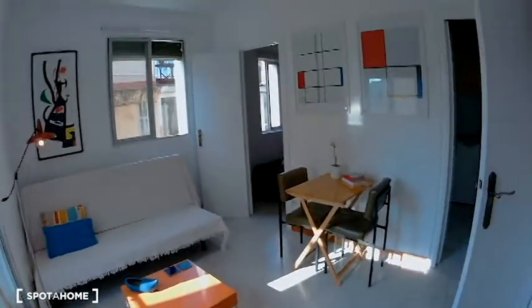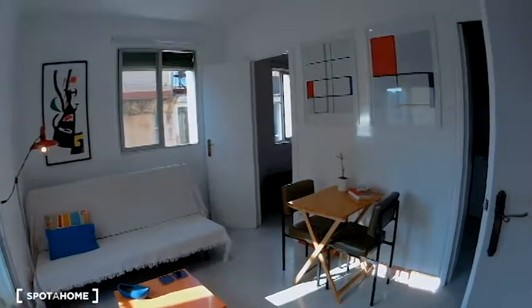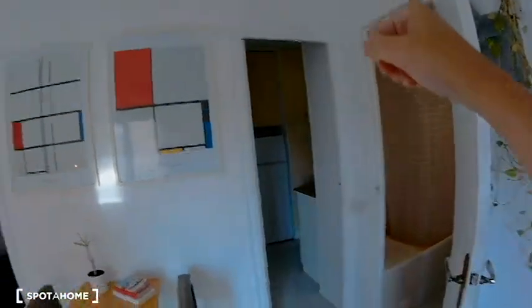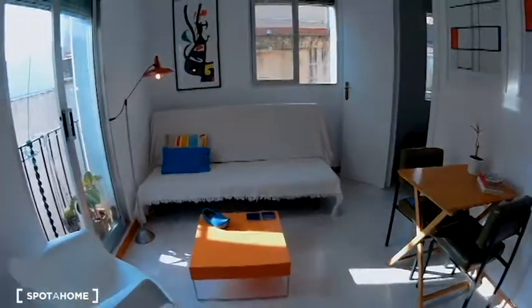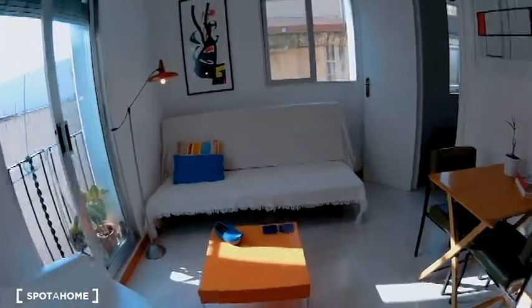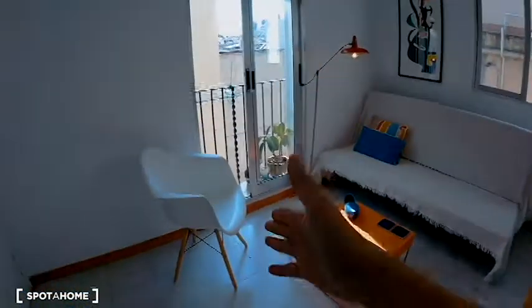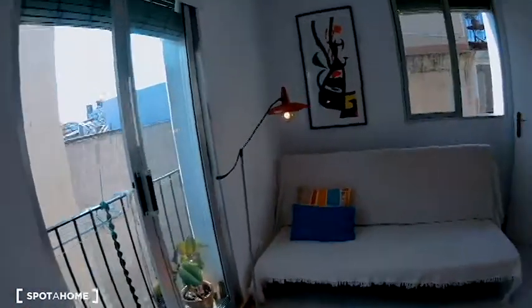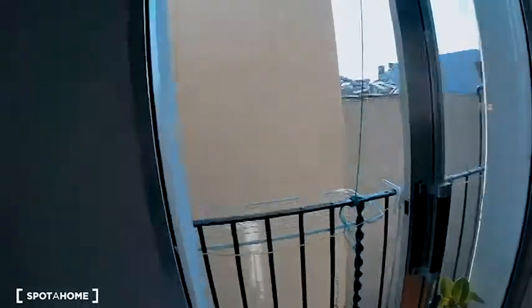So I'm going to show you the flat. As you can see, this is a bright flat. This is the main door, and here there is the bedroom, the kitchen, and the bathroom. As you can see, this is a sofa bed, a chair, a table, two windows. I really like this lamp. The view is a street view, a pedestrian street — I think this is a quiet area.